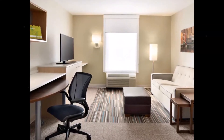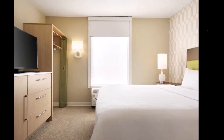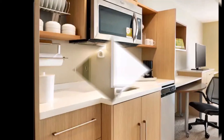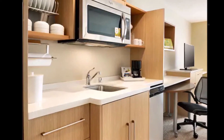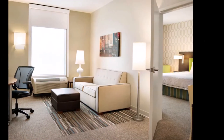Our spacious, non-smoking, one king-sized bed studio suite features a kitchen including refrigerator, microwave oven, dishwasher, flatware, microwavable cookware, coffee maker, and toaster. Induction burner cooktops are available free to check out at the front desk.